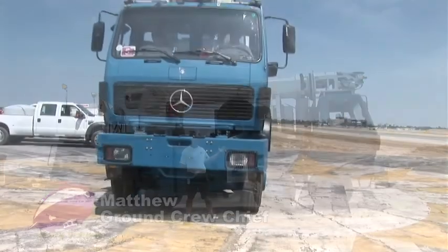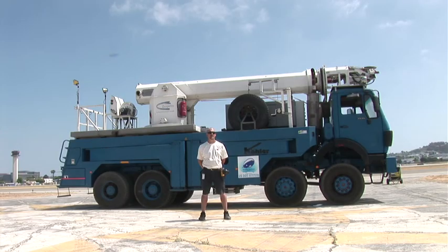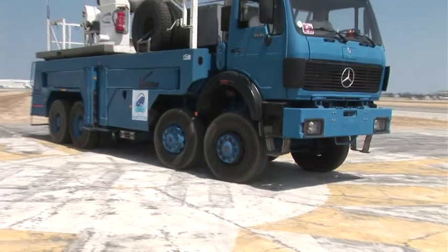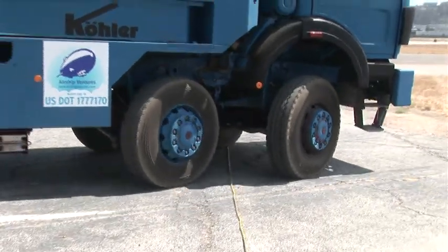I'm standing in front of a Mercedes MAST truck. This Mercedes weighs 36 tons — 72,000 pounds. It has eight-wheel drive, dual front steering axles, and all four front wheels turn.